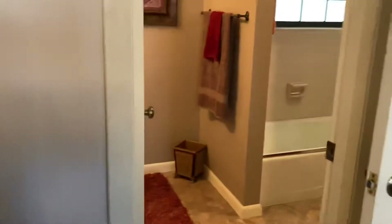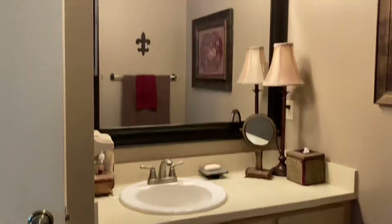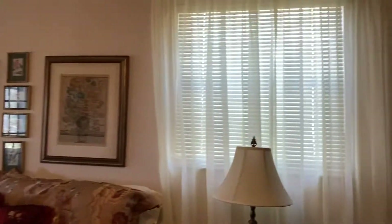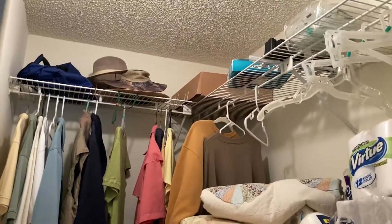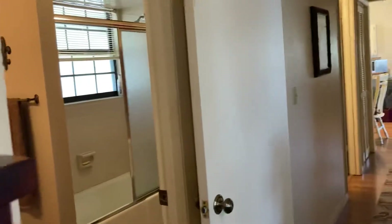They have a bath off the owner's bedroom with a toilet, tub, and tiled shower with a window. There's a nice bathroom counter and neutral flooring, and it looks like new carpeting too. There's also a good-sized walk-in closet — you can never have too much closet space.